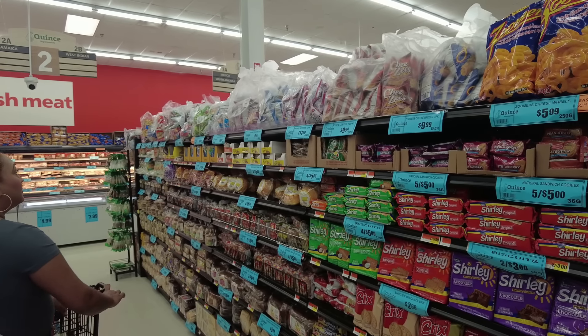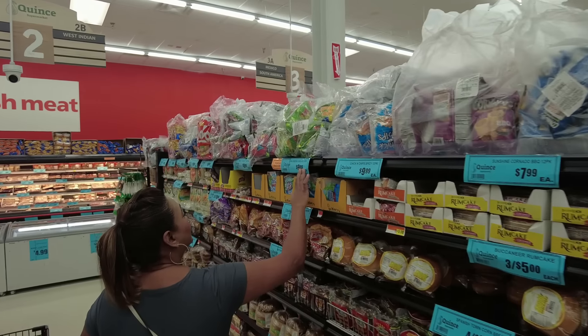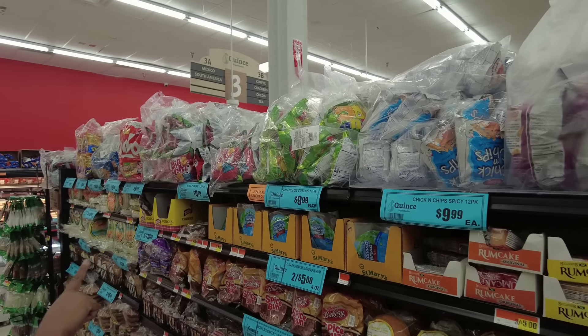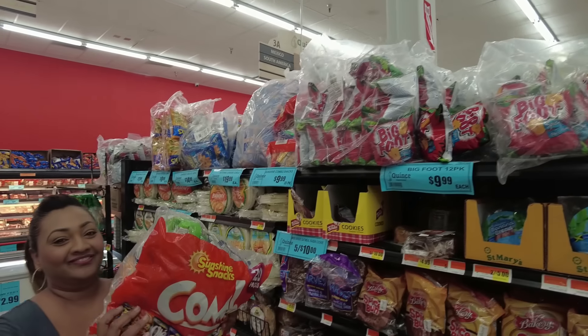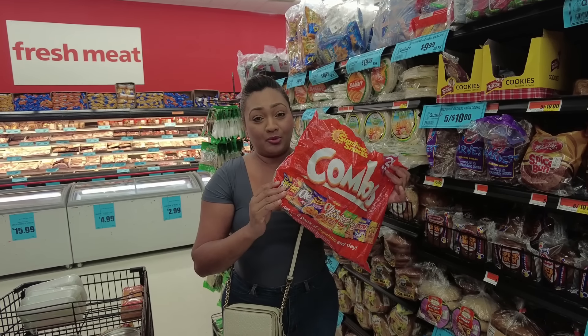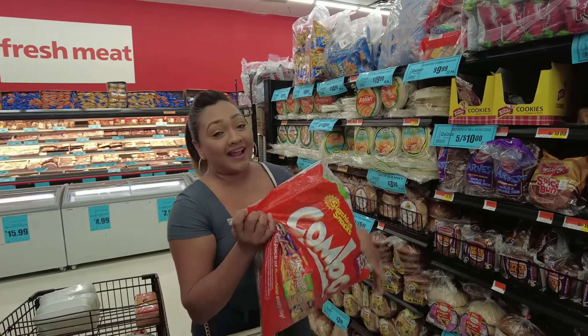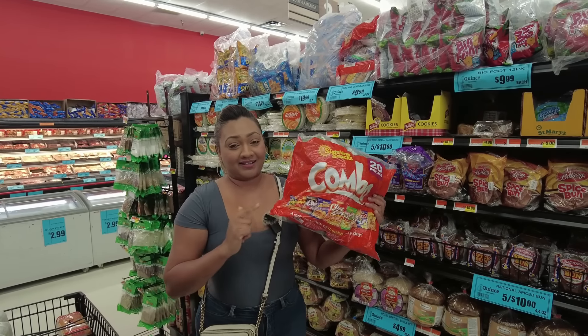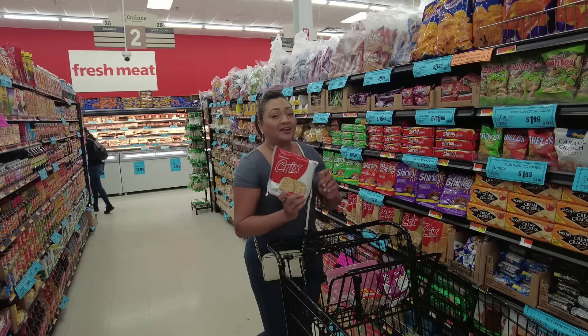If you want to buy snacks for the kids, you can get bags of Zoomers or Cheesies for $9.99. They also have Sunshine Snacks, Coronado Barbecue, chicken and chips, Fun Cheese, Girls, Bigfoot, and multi-pack combo bags also at $9.99.